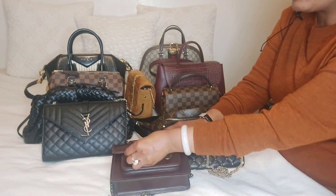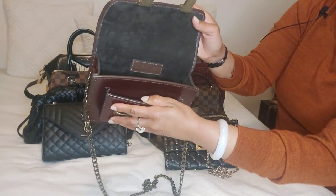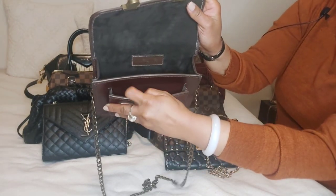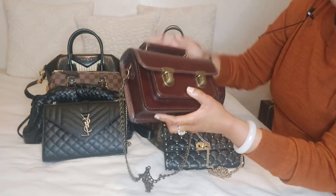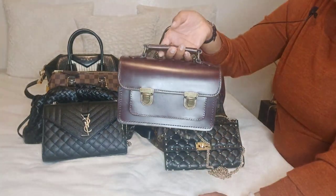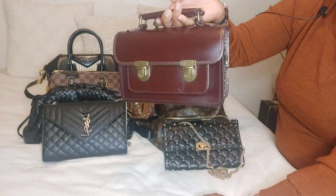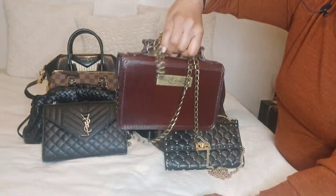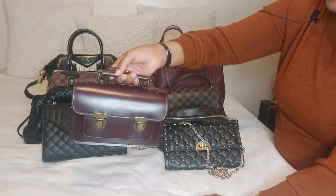With the buckles and the button on it, the inside does not fit much. They have a cell phone slot right here but my cell phone does not even fit in here. And it wasn't actually that expensive — I want to say a hundred and something. I don't know the price now because I got it a couple years ago. So if you're interested in this bag, make sure you guys look at my Poshmark account, which I will put in the description box.